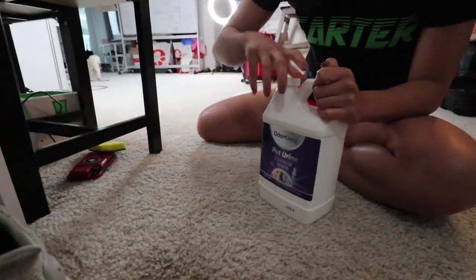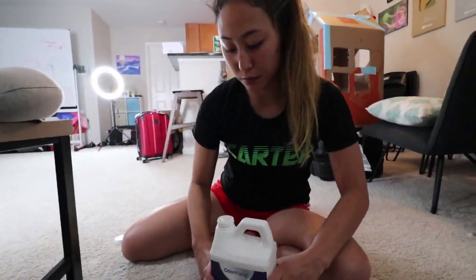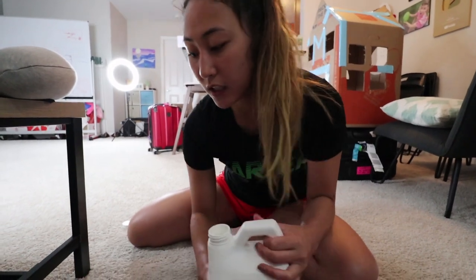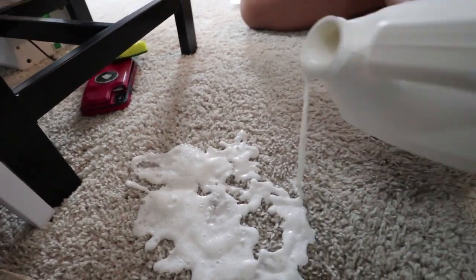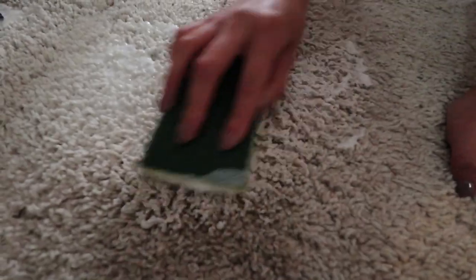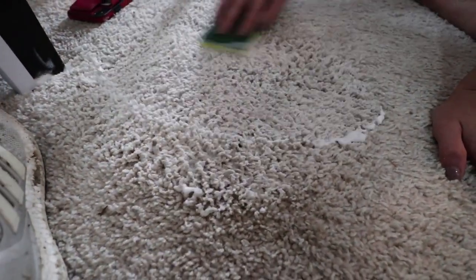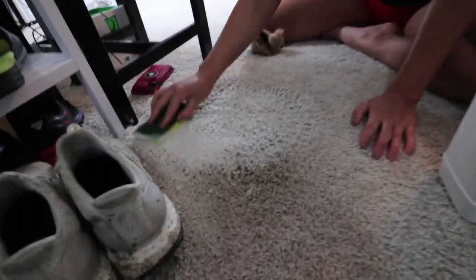The area she pees in is usually right here. I clean it up obviously as soon as she pees, but this gets rid of all of the scent — so any remaining pee that was here, you just kind of spill it on top and spread it around the whole area. It actually smells kind of good! And that gets rid of all of the scent that was sitting there for months.